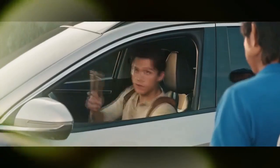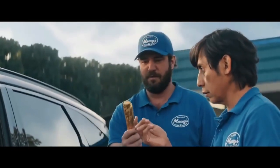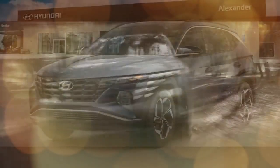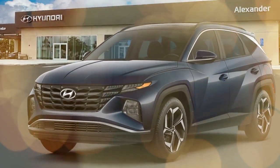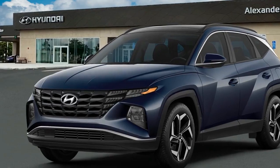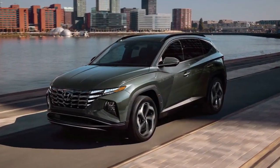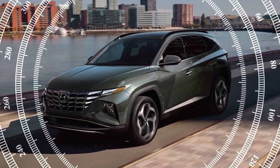For comparison, a similarly priced RAV4 Hybrid boasts a highway rating of 38 miles per gallon, which it likely comes closer to achieving in real-world conditions. Alternatively, if your driving is primarily local, the Tucson PHEV offers 33 miles of electric-only range and a higher output of 261 horsepower compared to the hybrid's 226 horsepower.